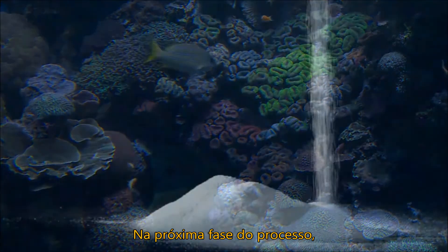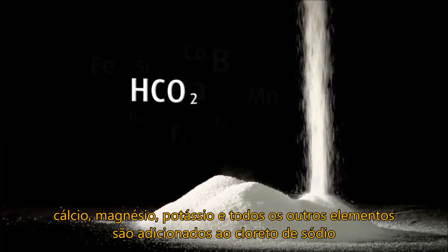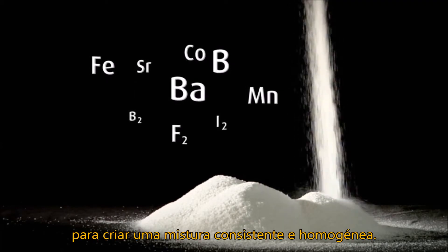In the next stage of the process, calcium, magnesium, potassium, and all of the other elements are added back to the sodium chloride to create a consistent, homogeneous mix.